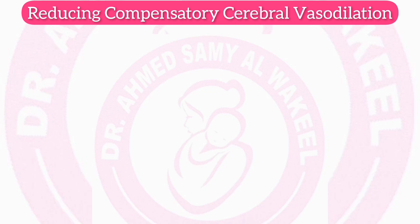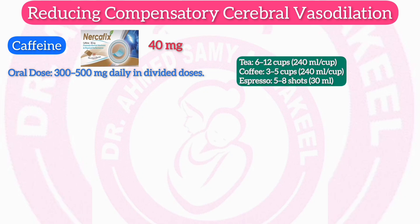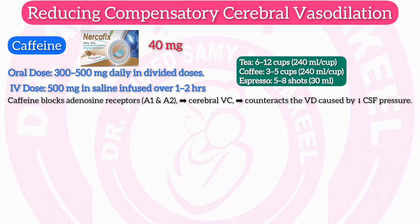Reducing compensatory cerebral vasodilation — Caffeine (Necafix 40 mg): oral dose 300–500 mg daily in divided doses. To consume 300–500 mg of caffeine daily: tea 6–12 cups (240 ml), coffee 3–5 cups (240 ml), espresso 5–8 shots (30 ml) — note caffeine content varies by preparation and brand. IV dose: 500 mg in saline infused over 1–2 hours. Mechanism: caffeine blocks adenosine receptors A1 and A2, leading to cerebral vasoconstriction, which counteracts the vasodilation caused by low CSF pressure.